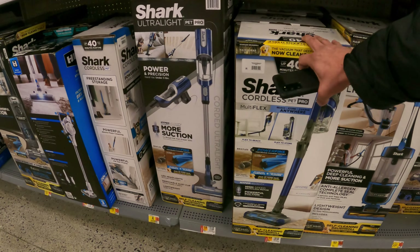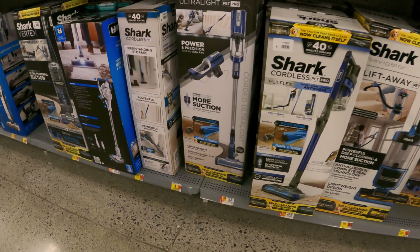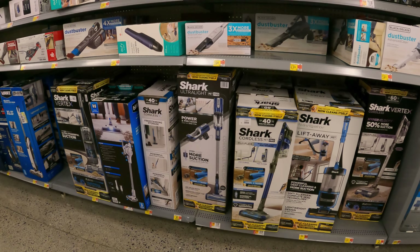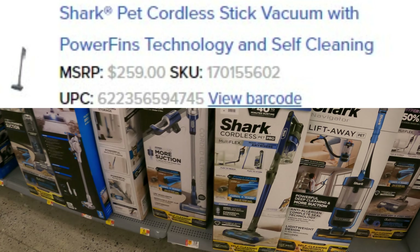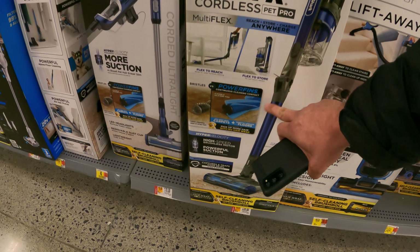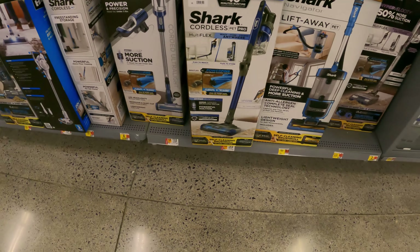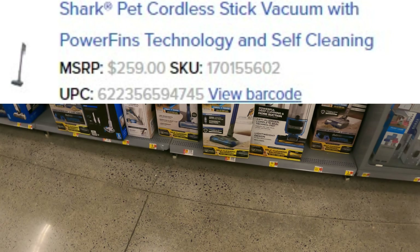While we're in here, I might as well show you there is another Shark vacuum — not an upright, a stick vacuum — that has popped up. I think it's down to $87 now. I'll go ahead and put the image, SKU, and UPC right up here for you so you guys can look and see if it's in your area. I think it's the Pet Pro with the power fins. Let's scan this one and see — it's coming up $239, so it's not this model.